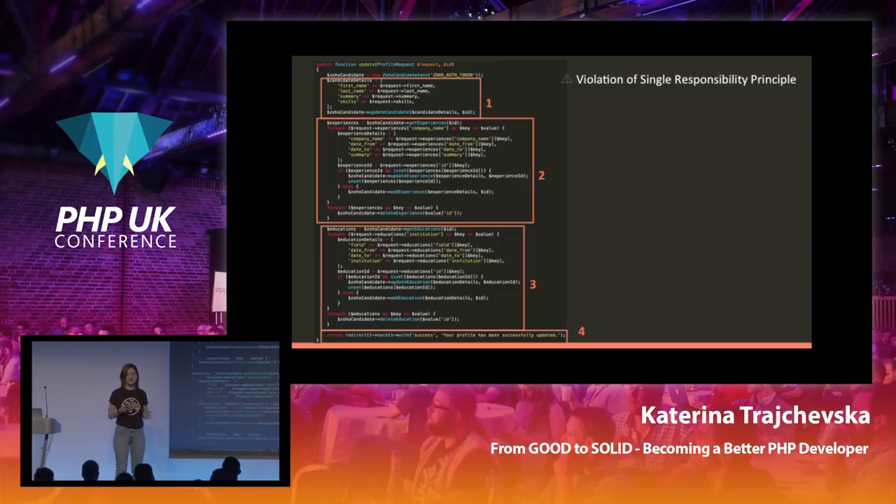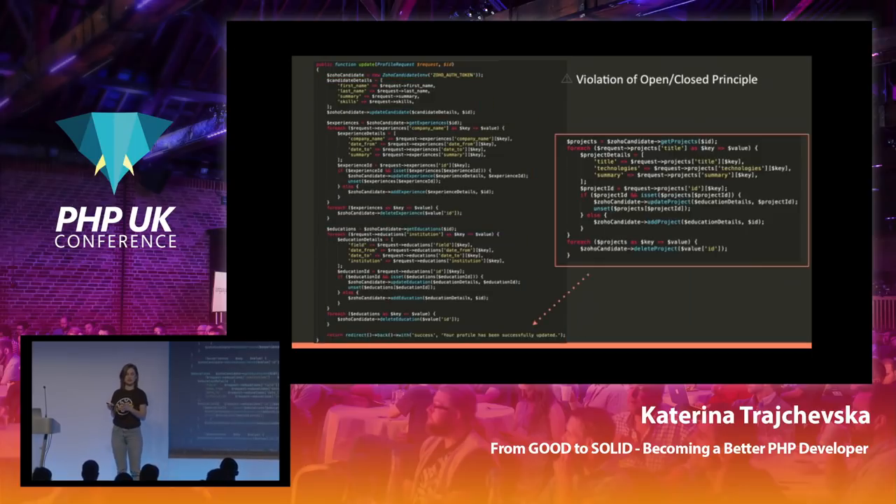What about extending this code with additional functionality? We have education and experience, but at one point we needed to add projects as well. The project snippet would be similar — going through all projects, updating, deleting, or creating new ones. It's essentially a similar code snippet added before we return details to the view, which means modifying this function, making it messier and larger, and also modifying the candidate class. This violates the Open-Closed Principle, because if we keep changing this method whenever we need to add something new, we would never get to a point where everything is stable.